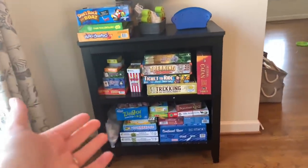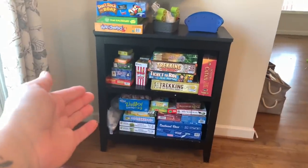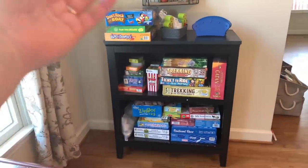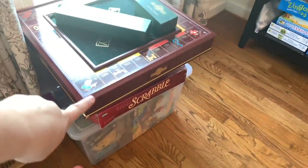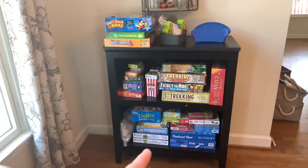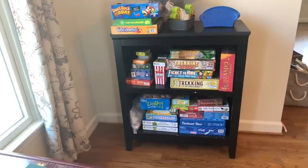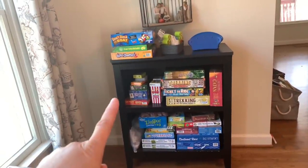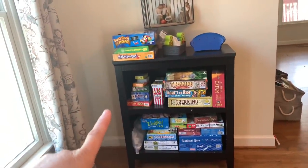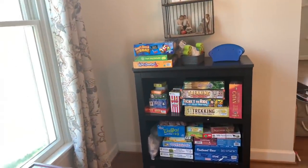Here I stand before a bookshelf of games. For some of you this might seem like a lot of games — this is actually not a lot of games for us. We have also donated several dozen games as part of living with less. I am using this bookshelf as a boundary for the amount of games I think we can handle at any time. The problem I face right now, and that I'm going to tackle in this video, is that the ones on the shelf I want to keep — we play these games.